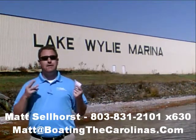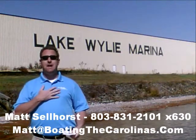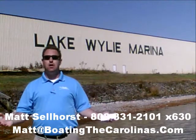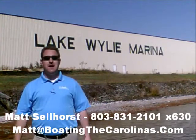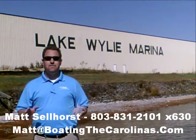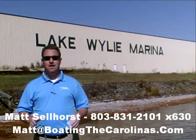Because of that, number three, I offer a report — it's the official boat buyer's guide. If you stop in and see me here at the marina, I'll give you a copy for free. You can also go online to www.boatingthecarolinas.org and request a copy there as well. That's free information that's going to help you make the right decision for your boating lifestyle.